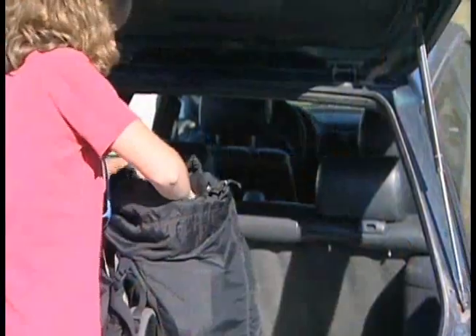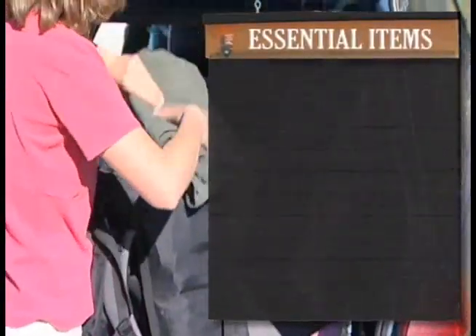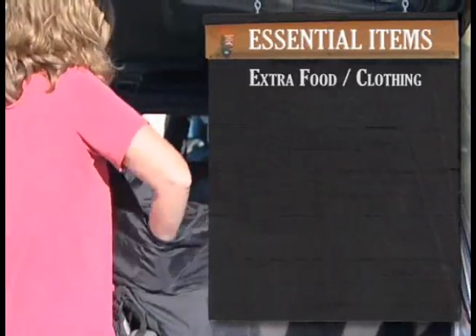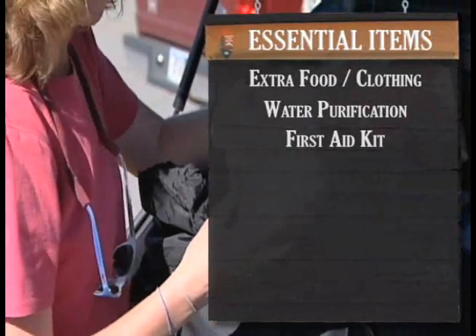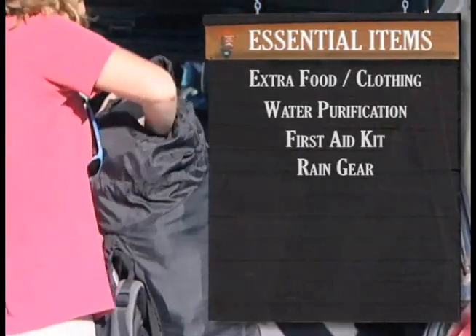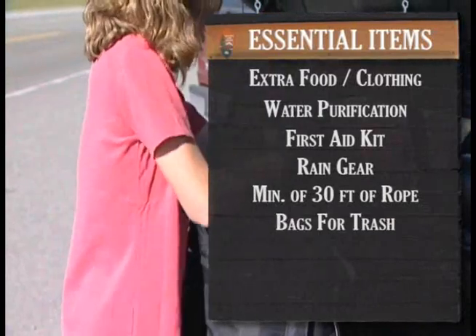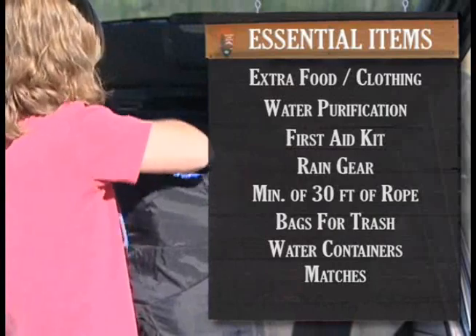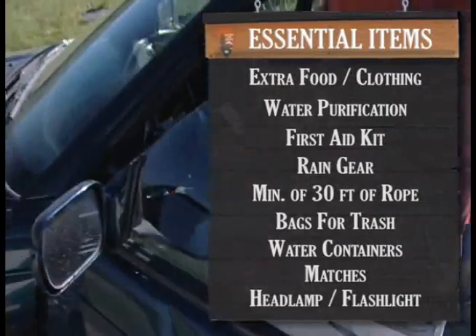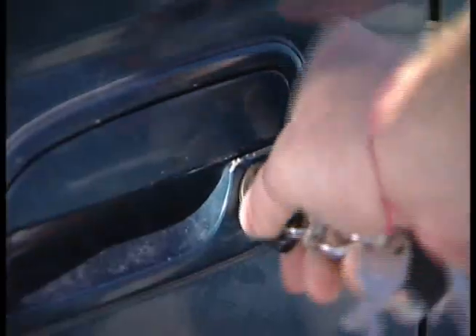To help make your backcountry adventure safer and more enjoyable, we suggest that you take along the following essential items: extra food and clothing, water purification, first aid kit, rain gear, a minimum of 30 feet of rope, bags for trash, water containers, matches, and a headlamp or flashlight. Before locking and leaving your car, don't forget to place the windshield tag in a visible location and put all valuables out of sight.